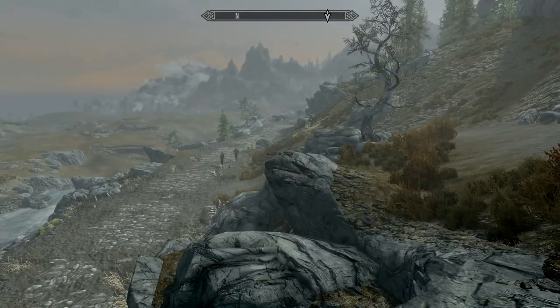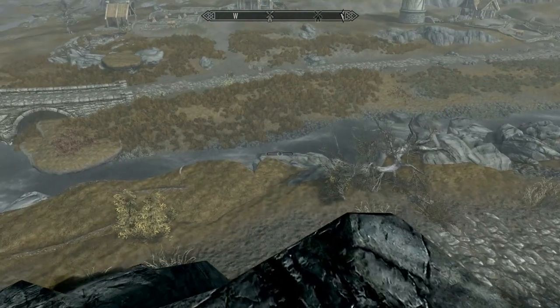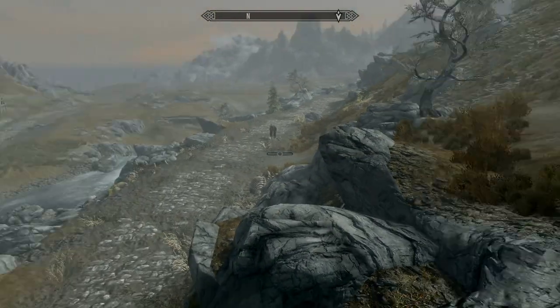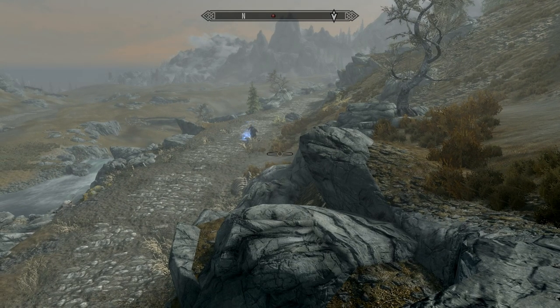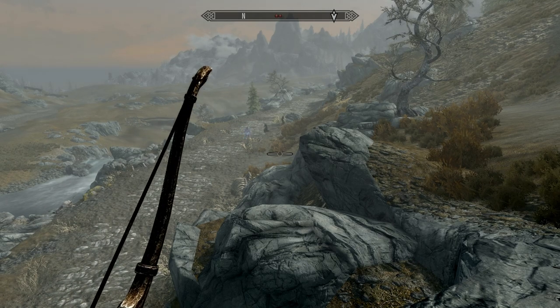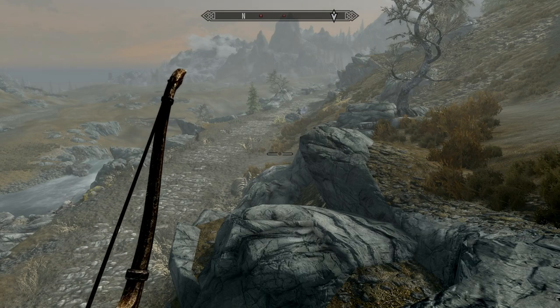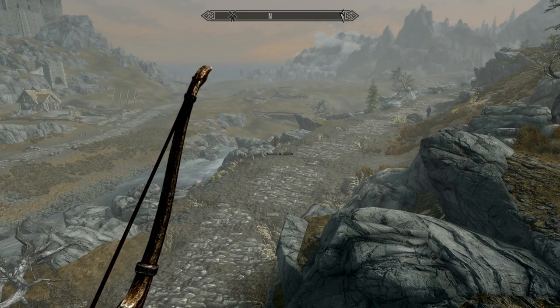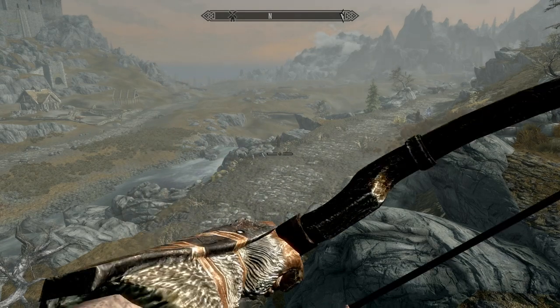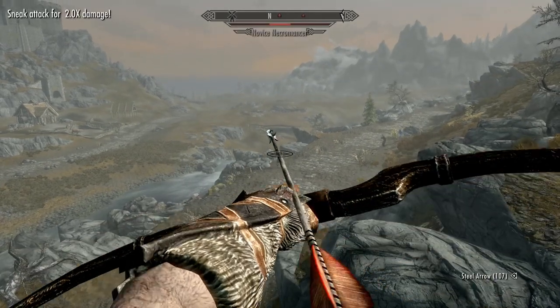A couple of folks over there — necromancers. Sure, they would love to shoot some ice or fire at me. Okay, they're off hunting something. They just conjured someone. Are they off hunting me? Well, they're on my hit list. Let's make that happen.